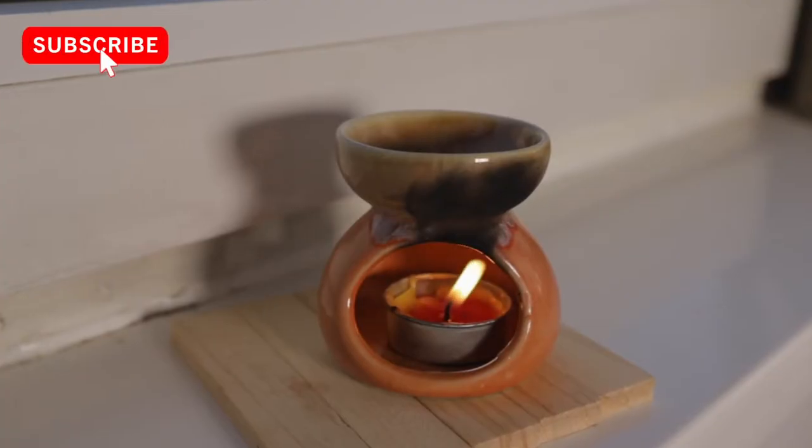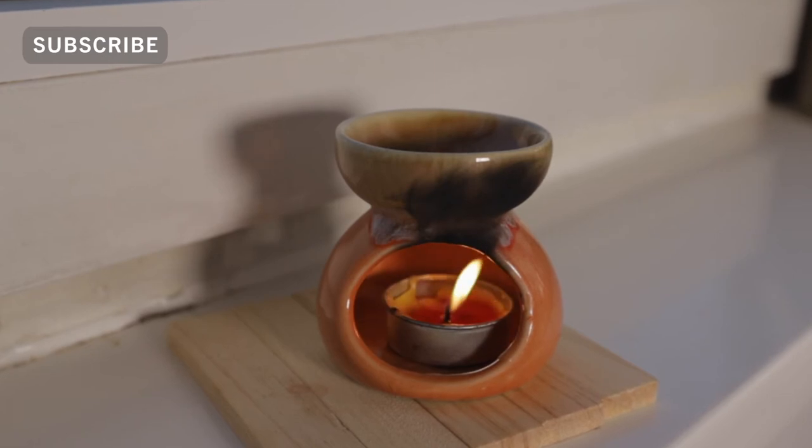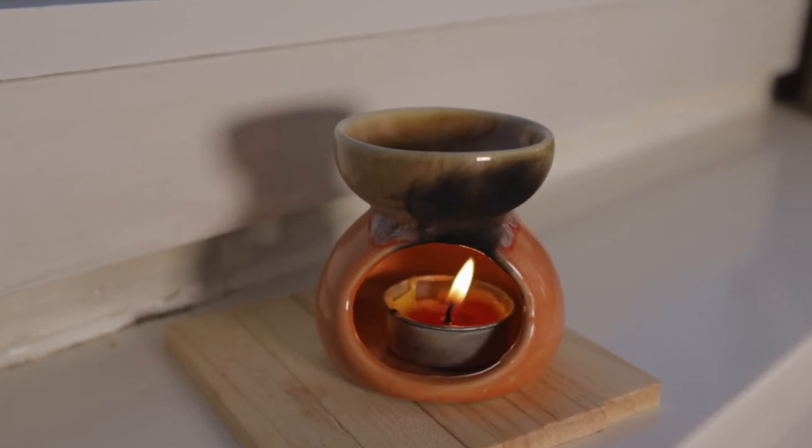The good news is that you can trim the wick before lighting the candle. Another factor is if you place the oil burner in a windy environment. The more the flame moves, the more soot is produced.